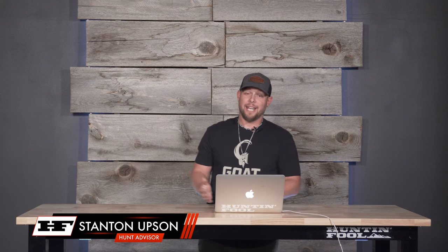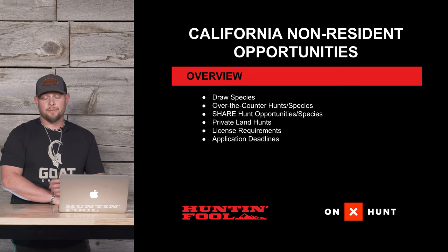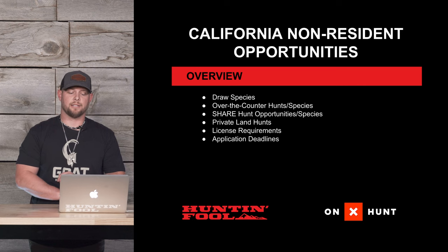So you've purchased a $180 hunting license, and now you're looking at yourself saying, what am I going to do with this thing? Today we are going to discuss the opportunities that California actually has out there for non-residents to maybe make use of that hunting license. We're going to cover the draw species as well as the over-the-counter hunts and species available.